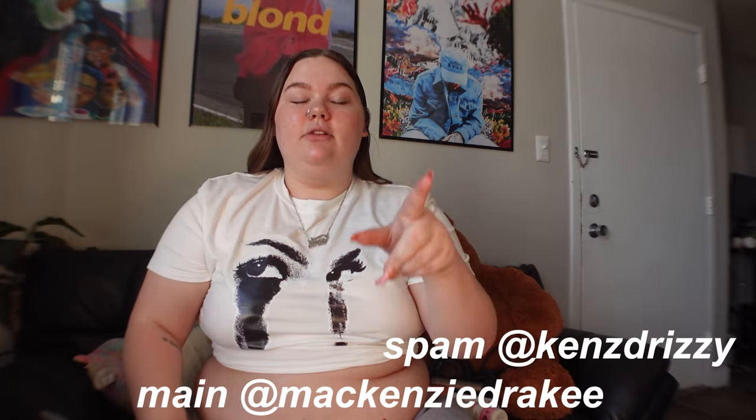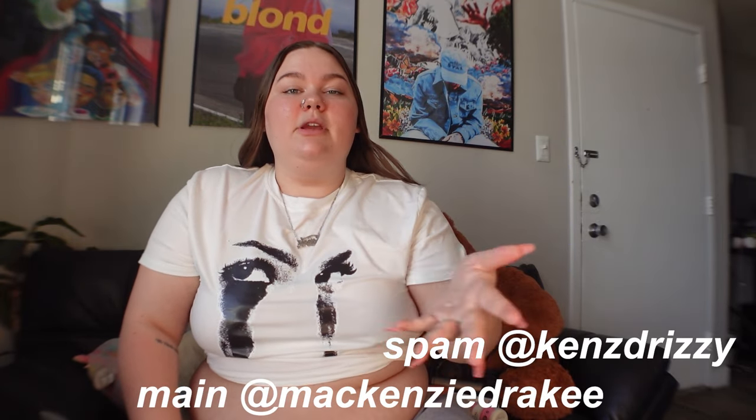If you follow me on TikTok - I have two TikTok accounts, my main and my spam. I go live on my spam TikTok. If you follow me there you'd know there's been some struggles with this apartment. We're finally good for the rest of the lease. The lease ends in May and we're figuring out if we're gonna renew or leave.